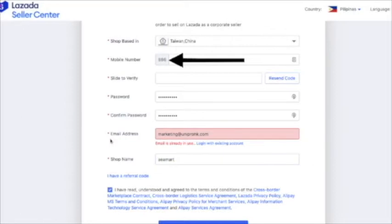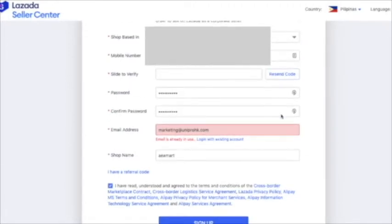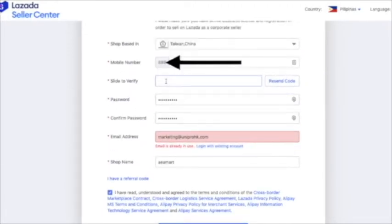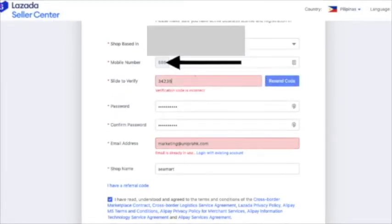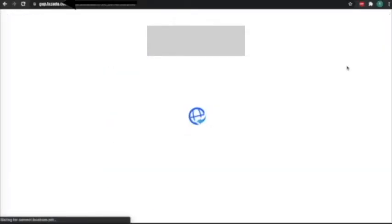Click 'I have read, understood, and agreed to the terms and conditions of the cross-border marketplace.' Before you sign up, make sure to enter the verification code sent to your mobile number. Once you receive it, enter it here and sign up. It was a success.